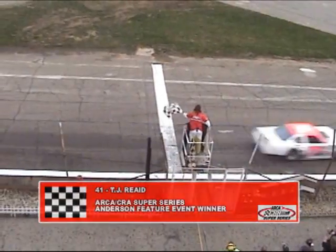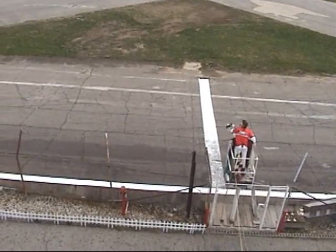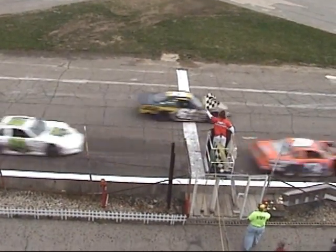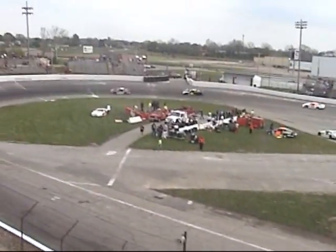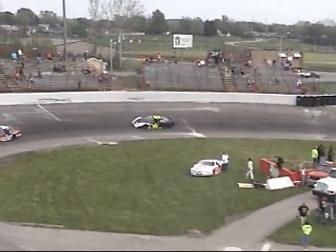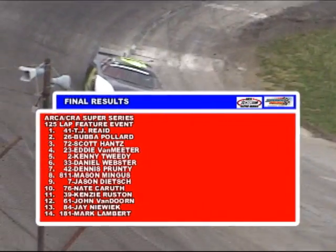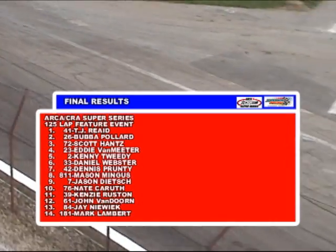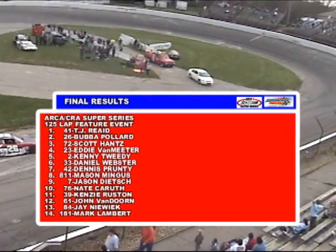Beba Pollard finishes second. Scott Hance third. Eddie Van Meter fourth. Mason Mingus fifth. Mason Mingus eighth. Jason Beach ninth. And Nate Carell rounds out the top ten.